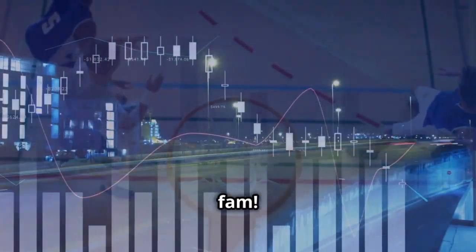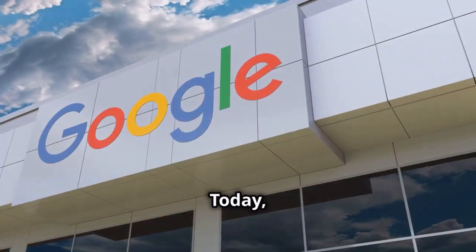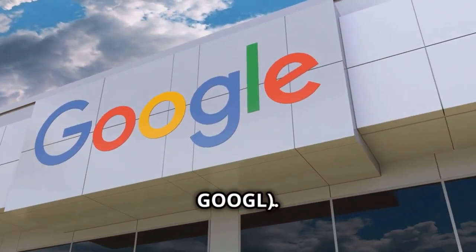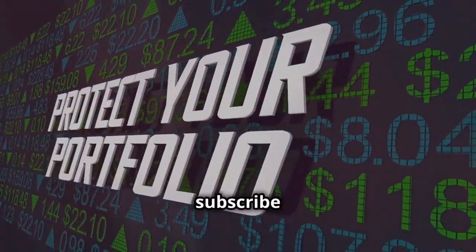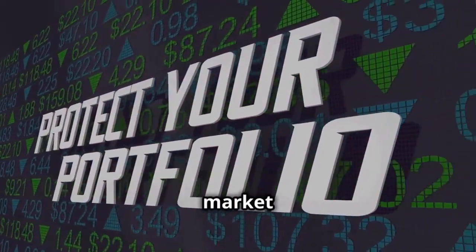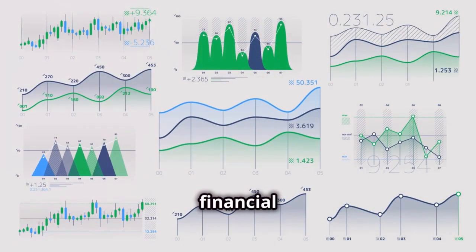Hey Bull Market Bully fam, welcome back to the channel where we break down the hottest stocks in the market. Today we're diving into Alphabet Inc. — Google. Before we get started, don't forget to like, comment, and subscribe for more insightful stock reviews and market analysis. Let's get into it.